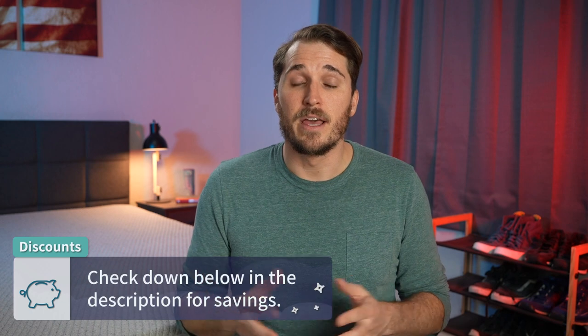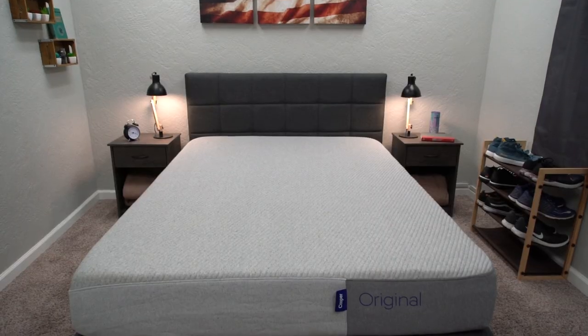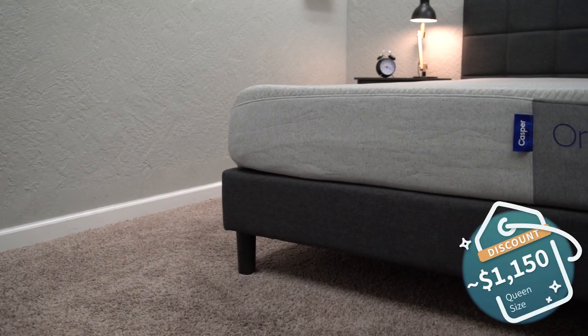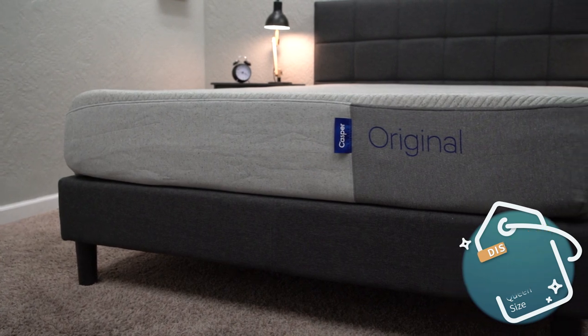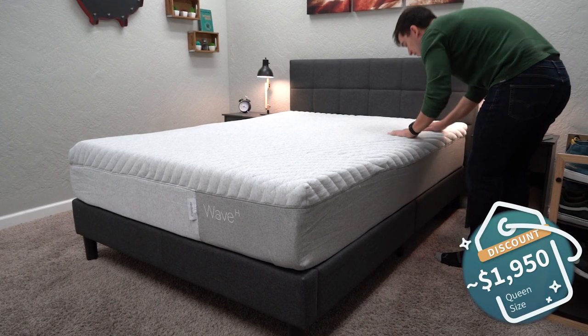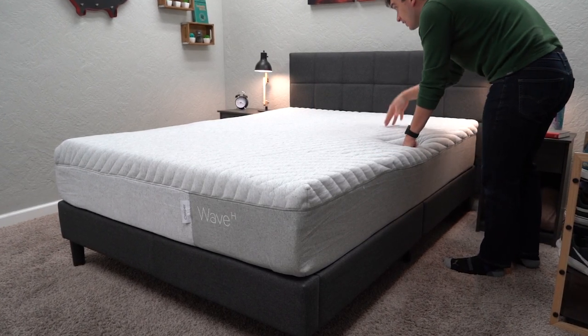Now it's that point in the video to go over pricing — how much you're going to be shelling out for the Casper Original and the Wave Hybrid. I do want to preface this by saying that online bed-in-a-box pricing does change frequently, so if you want to see whatever is current as of when you're watching this video, be sure to check down below in the description box. As of when I'm recording this video, you can probably expect to pick up a queen-size Casper Original for right around the $1,150 mark after discount, maybe a little bit upwards of that. And in terms of the Casper Wave Hybrid, it's currently going for right around the $1,950 mark after discount, at least for the queen size. This pricing could change in the near future, so just keep your eyes peeled and check the description to see whatever's current.